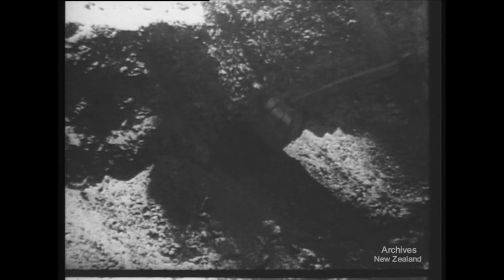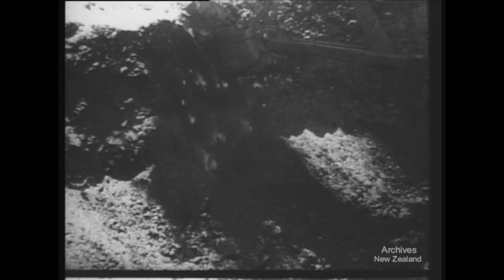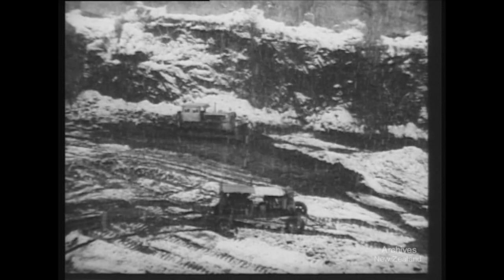Coal is where you'll find it, and it's found in quantity in the open cast seams of the Bulla Coalfield in New Zealand's South Island. Rough country this, and the coal is useless unless you can get it away.